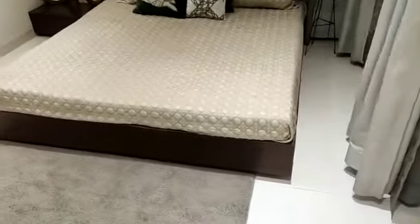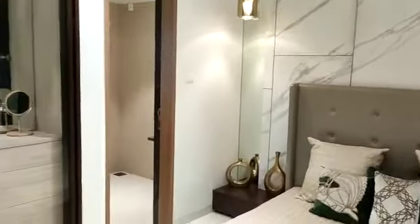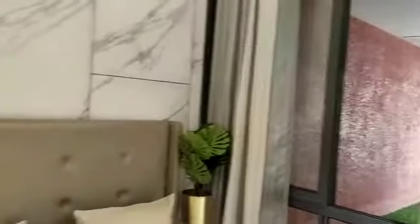This side is your master bedroom, with an attached toilet.